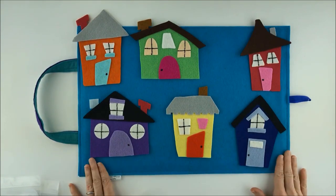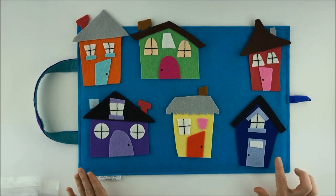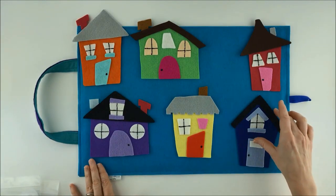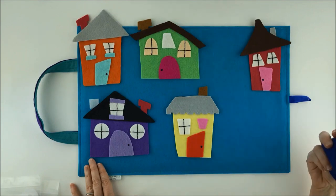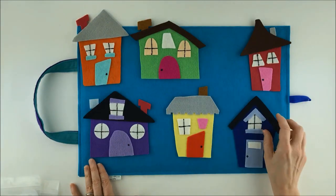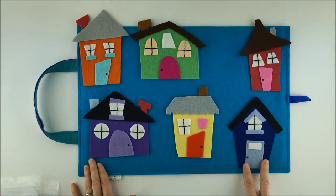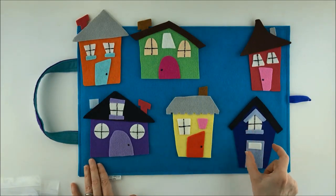Little mouse, little mouse, are you behind the blue house? Let's take a peek. No, no mouse there. Let's choose — this was a narrow house, let's choose another narrow house.